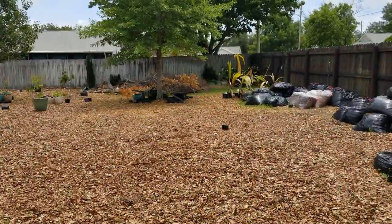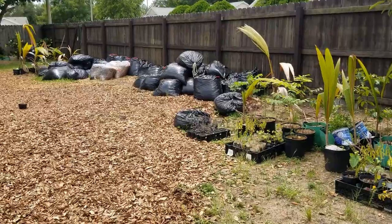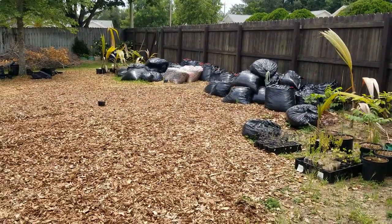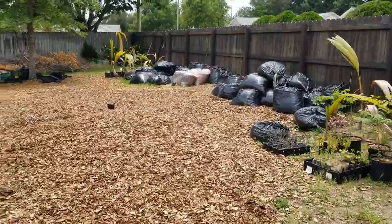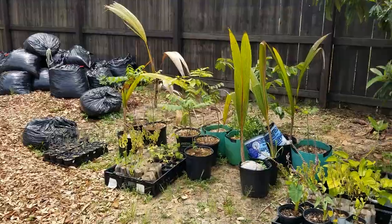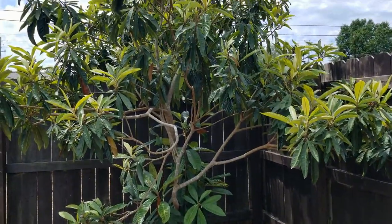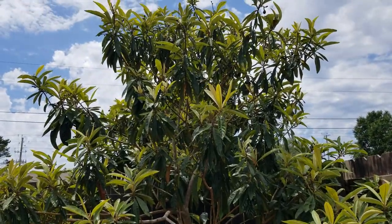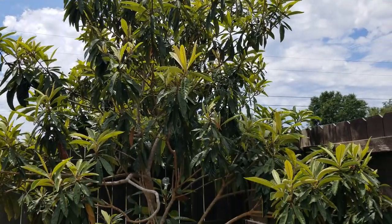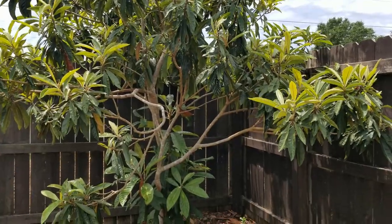We are on the east side of the property — to my right is the south. Here we have my collection of leaves that I have yet to disperse in the yard. As I get more wood chips, I've been putting the wood chips down first and then putting the leaves on top — it's a little bit easier to spread that way. Over here we have a loquat tree. These loquats are small but very sweet, and sometime this year I hope to graft other varieties onto this loquat to make a cocktail loquat tree.